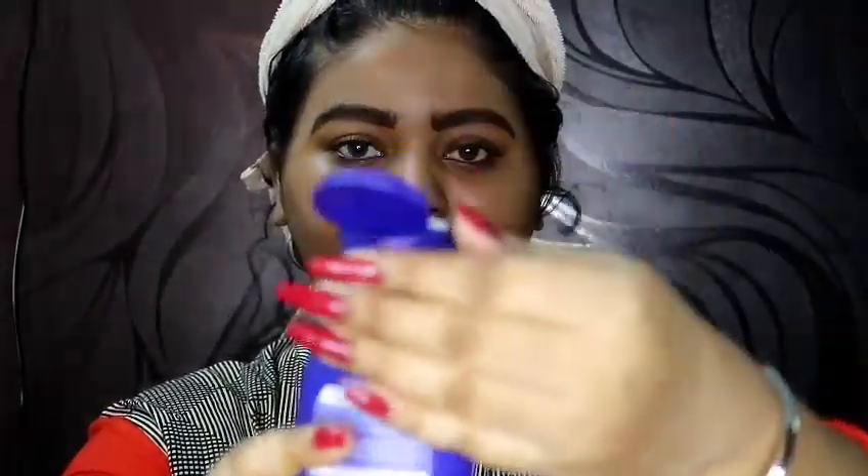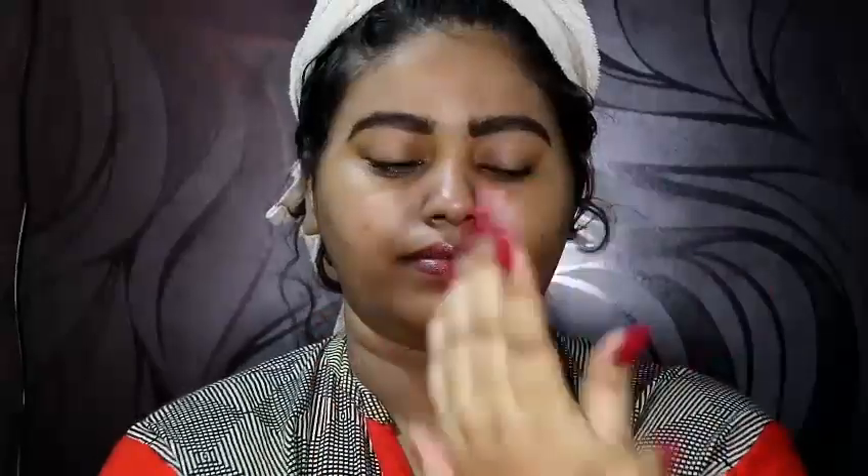I also use the Nivea Pearl and Beauty roll-on. Then I use this body lotion from Nivea — it has cocoa butter and coconut oil in it, which moisturizes my body and skin throughout the day.